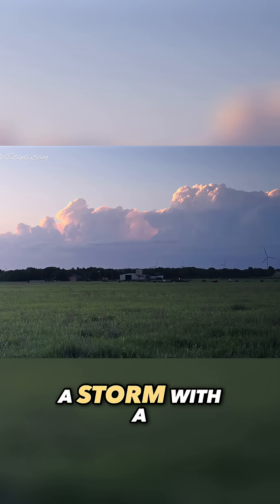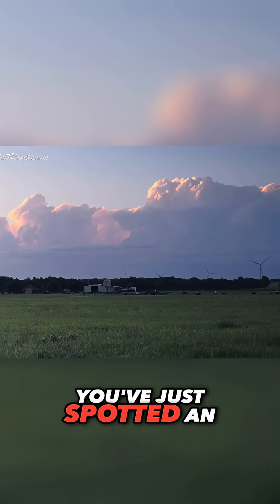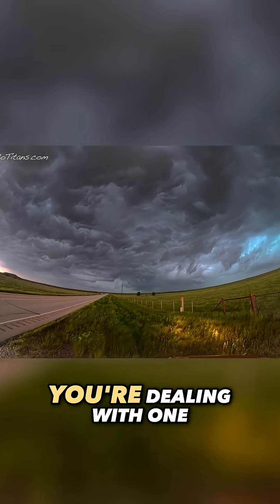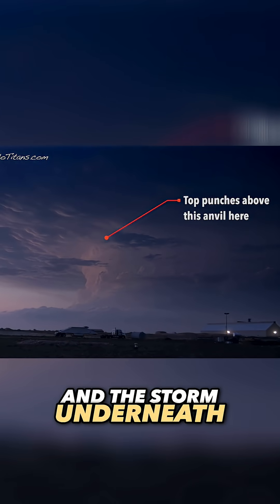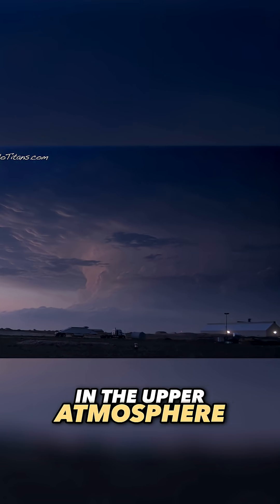If you've ever seen a storm with a little bubble poking above its anvil, you've just spotted an overshooting top — a sure sign that you're dealing with one of the atmosphere's heavy hitters. These tops mean business, and the storm underneath is working overtime to show off its strength in the upper atmosphere.